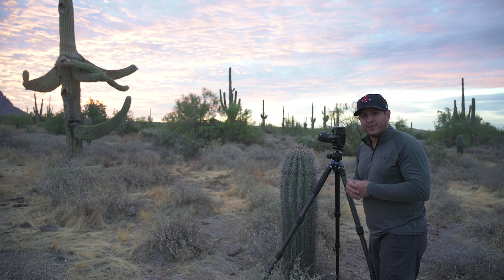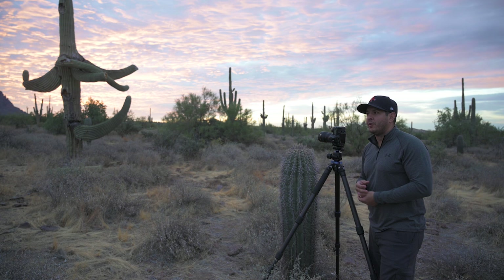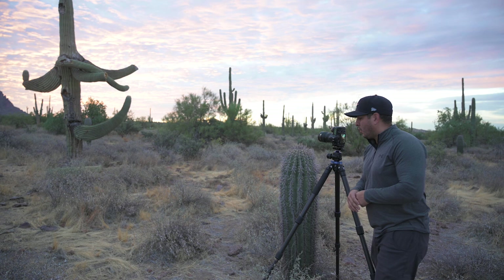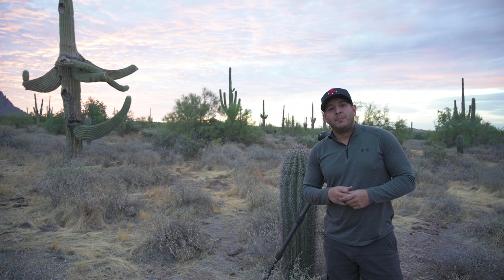I bought the Nikon 16-35 f4, and why I think that's an upgrade from the 14-24 is a couple of reasons. One, the manual focus broke on that lens — autofocus works fine but manual focus won't do anything. Nikon wanted almost $700 US to fix it. My buddy Jay, shout out to Jay who's got a YouTube channel, had a 16-35 f4 he was selling, and it was actually cheaper than repairing the 14-24.